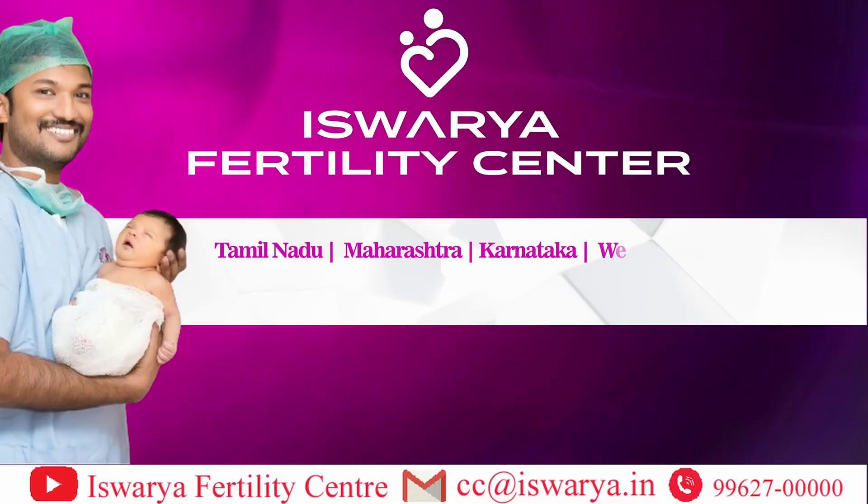If you are going for TESA, what is the chance of getting sperms? Not all 100 men will get sperms — 70-80% will get sperms and 20% may not. If you don't get sperms, you have to go for further treatment. Thank you.